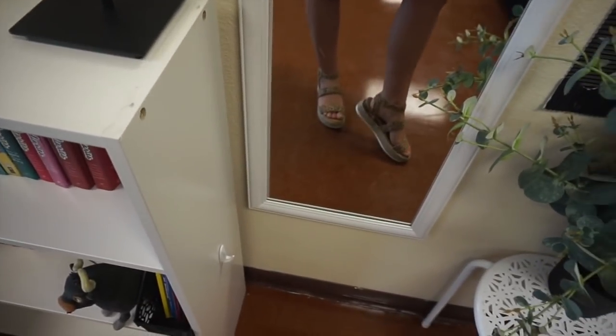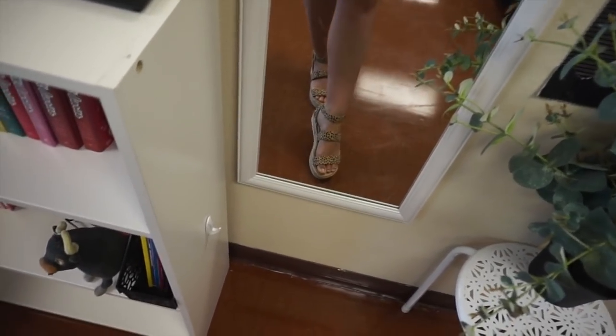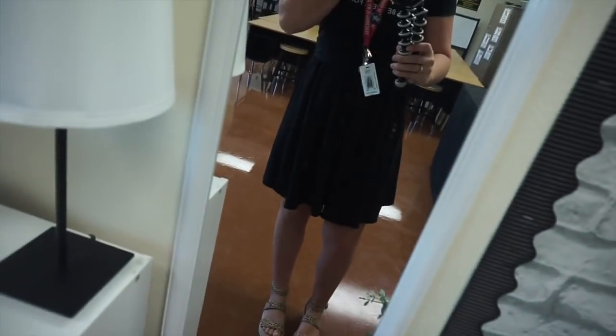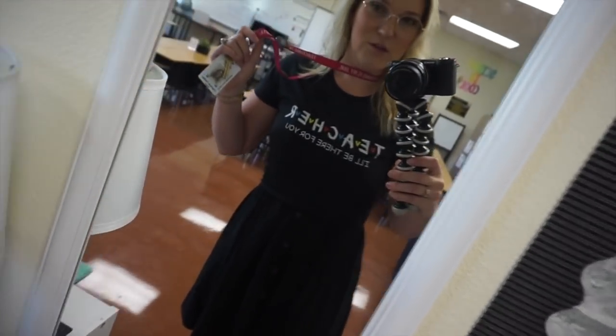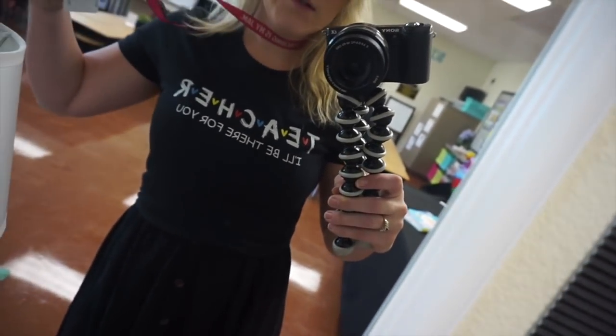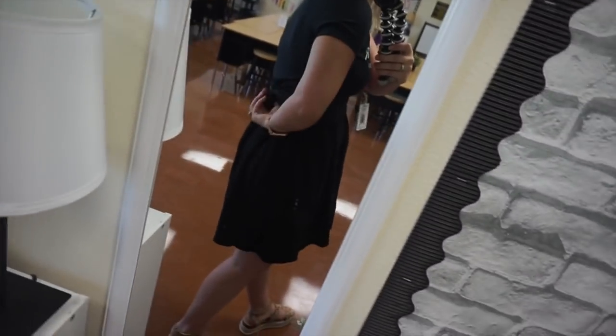Anyway, we're going to start with an outfit of the day. Starting with my shoes — these are Soda brand, I got them on Amazon. I love the pattern, this like spotted situation. I paired it with a black dress from Old Navy. It's one of those tank top dresses with buttons. I always throw a shirt over dresses, and this one's just one of those cute Friends ones from Amazon. It says 'Teacher, I'll be there for you.' Super cute, super simple. I just tie it up in the back and sometimes let the tail hang out.